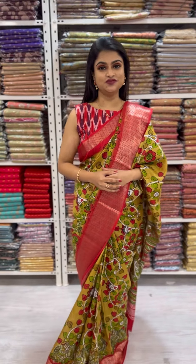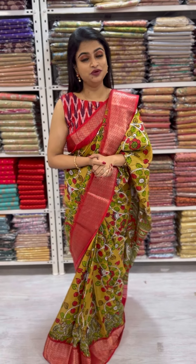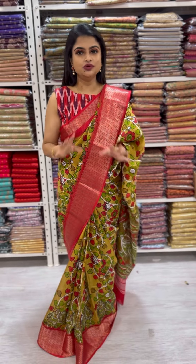Hi, hello everyone, this is Kritika. Introducing a Katan silk collection — a beautiful collection with digital floral prints. We have plenty of color options with beautiful designs, featuring both small and large florals throughout.